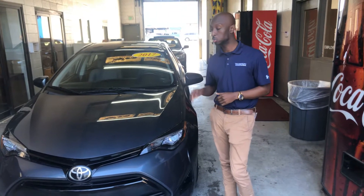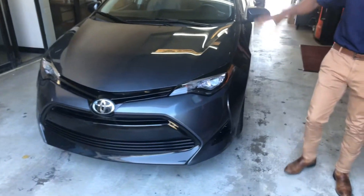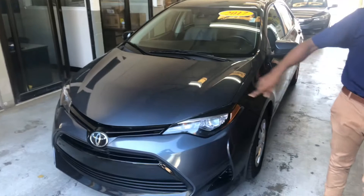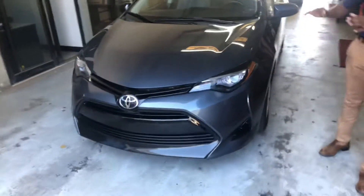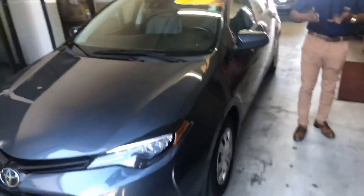I just wanted to show you a few secrets on this vehicle. You're going to get the LED headlights, also that beautiful 2017 Toyota grille that I love in the gray color. This vehicle is going to be a one owner, no accident.